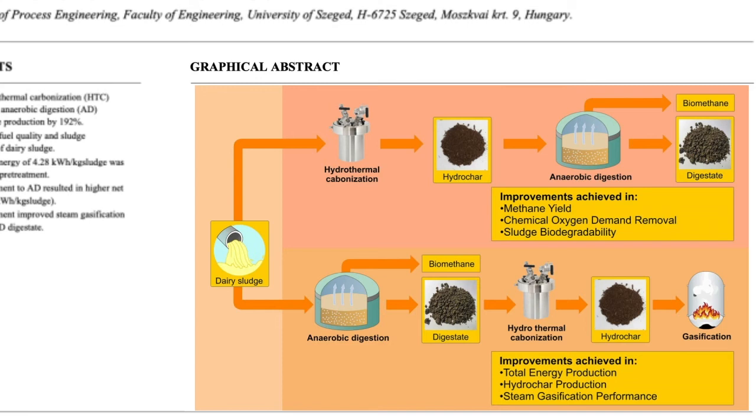From the fertilizer quality point of view, hydrothermal carbonization generally boosted the concentrations of macro, micro, and secondary nutrients in the aqueous phase, suggesting its suitability for use as a liquid fertilizer. Overall, the findings indicate that if bioenergy production were the main target, hydrothermal carbonization following anaerobic digestion would lead to the most promising outcomes.